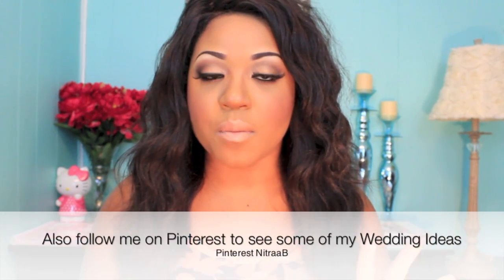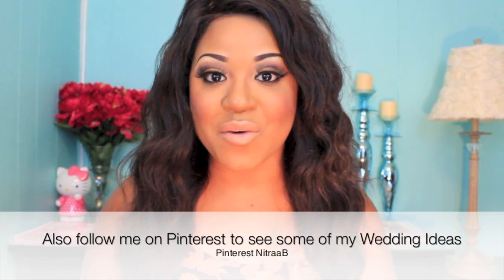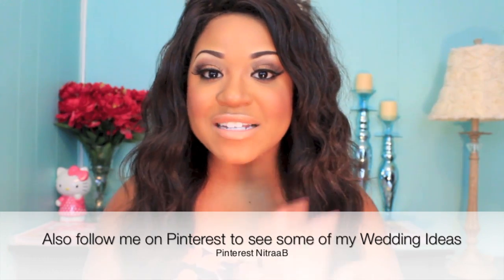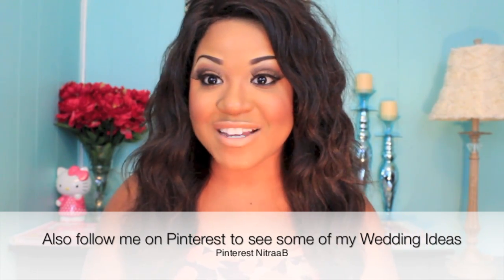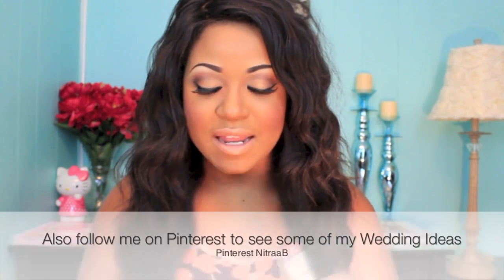I had a cute idea where I was thinking about uploading a couple of wedding-inspired looks — probably about five — and then letting you guys help me decide which makeup to wear for my wedding day, because I'm thinking about doing my own makeup. Comment below and let me know if you would like that. But yeah, this lipstick is just a really gorgeous frosty pink color.